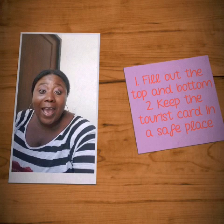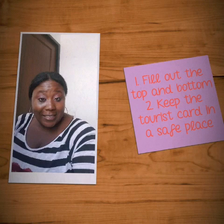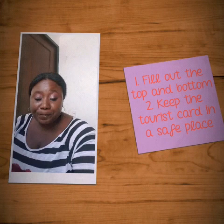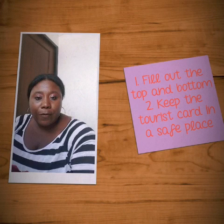It's very important that you keep that tourist card with you because you actually have to turn it back in when you get ready to leave. Now if you lose it, forget it, or don't know what you did with it, you're going to have to pay $60 US dollars at the airport. You'll have to go to the immigration office, fill out the paperwork, and then you'll be able to board your flight. So very important — do not lose it.